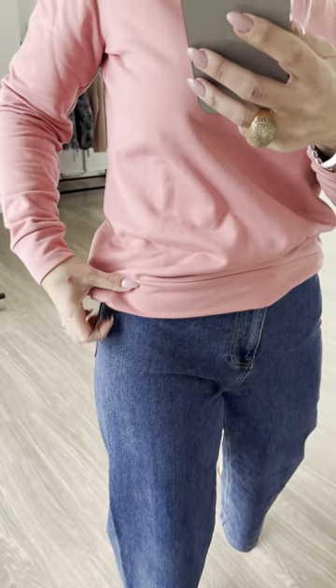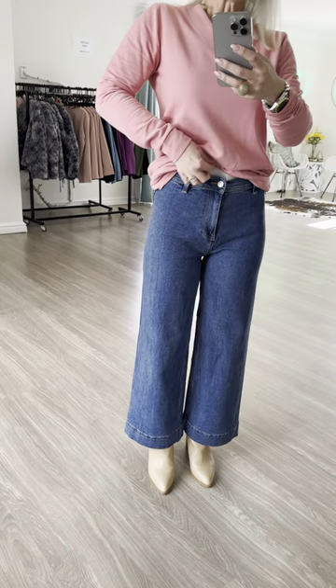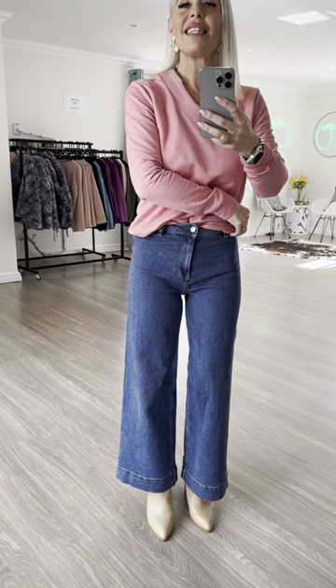I always like to tuck my stuff in, but you can see the waistband there. In terms of sizing, I am a size 32, which is an eight, and I'm wearing an extra small because I like to tuck it in and wear it a little more fitted. However, if I wanted a more slouchy, oversized look, I would wear the small.